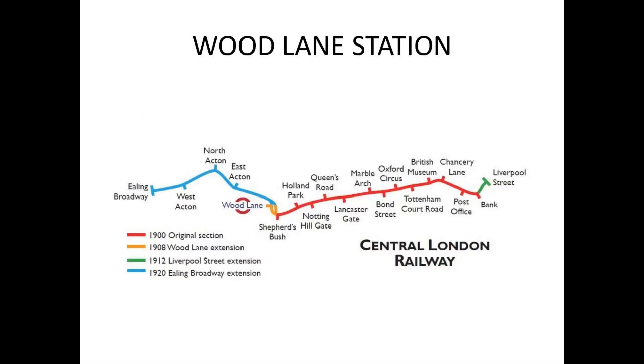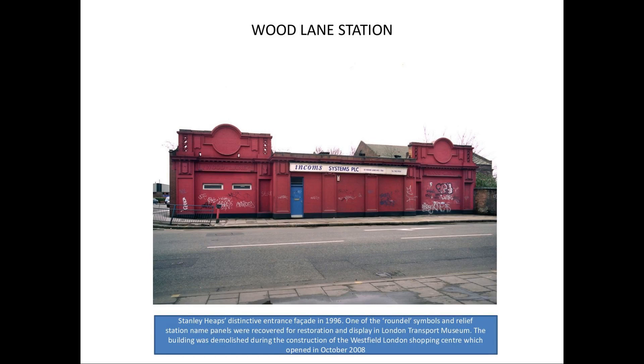We'll take a look at Wood Lane Station now on the Central London Railway — it was between Shepherd's Bush and East Acton. It was actually the first disused underground station that I ever visited, in the mid 1980s. That's what I first saw when I travelled along Wood Lane on the bus — Stanley Heap's famous frontage, which was there for absolutely years. I first took an interest in the underground in the late 1960s, and I remember Stanley Heap's entrance was still there until fairly recently when they built the Westfield Shopping Centre.